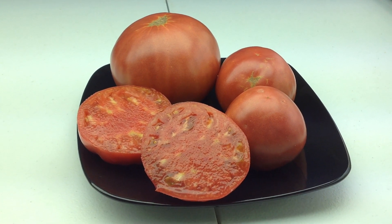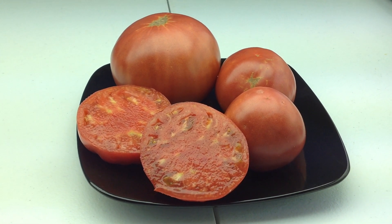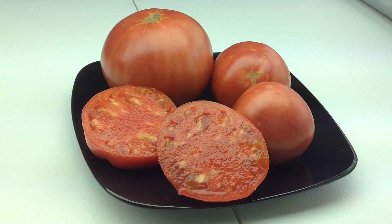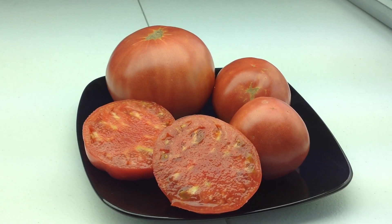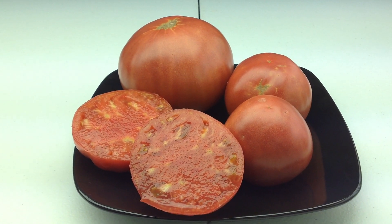Vines are prolific, very prolific, and very disease resistant, and also pretty early. These came in about 75 days, which I was really really happy about. Again, this is Sike Ichi.